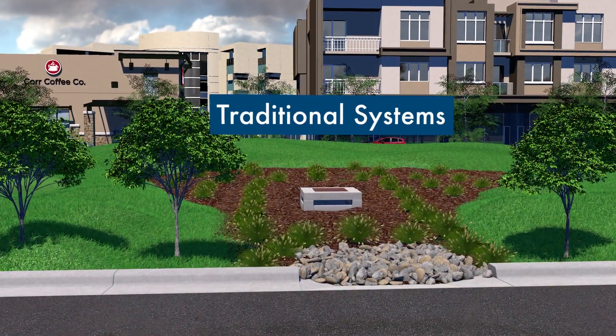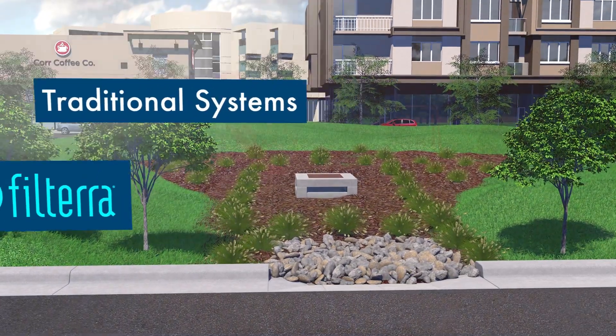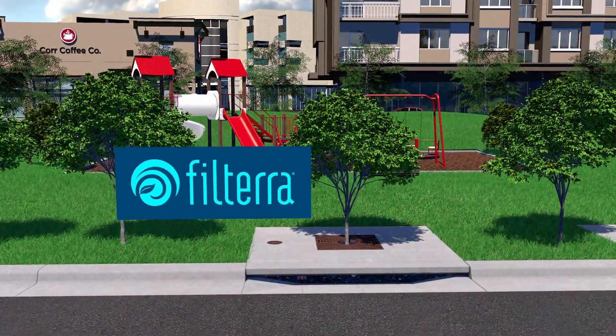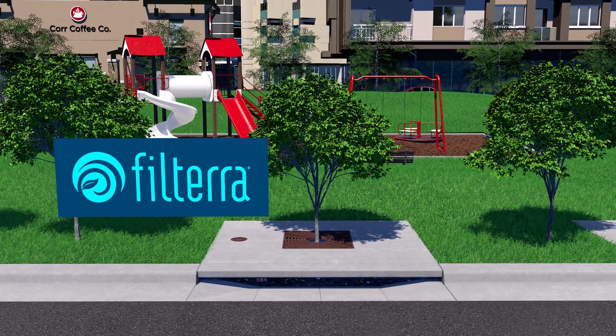Compared with traditional bioretention systems sized for the same drainage area, Filtera offers a much smaller footprint and meets or exceeds regulatory guidelines for pollutant removal efficiency.